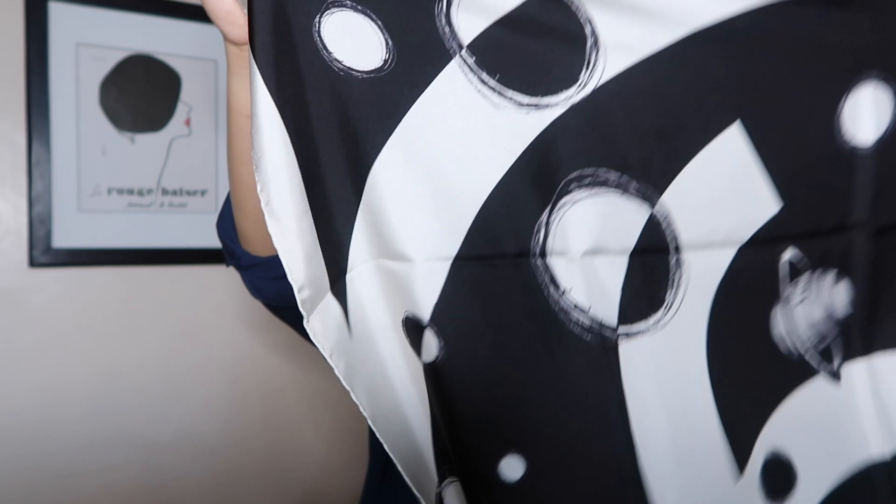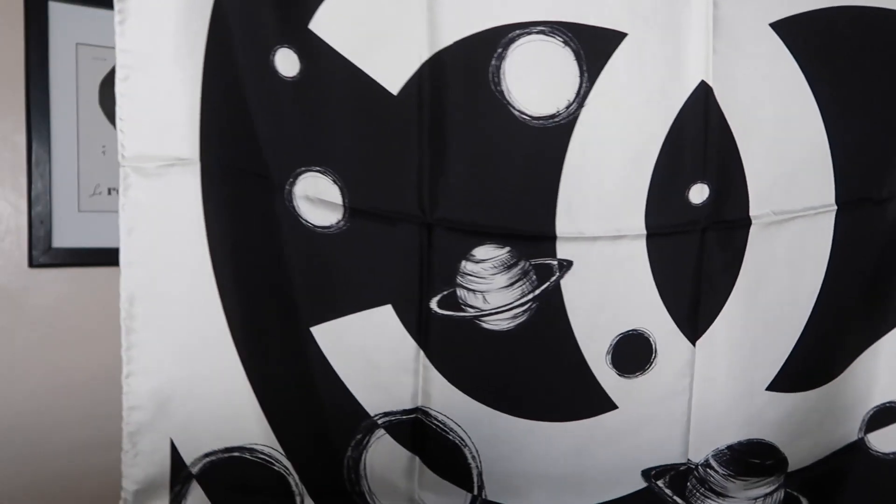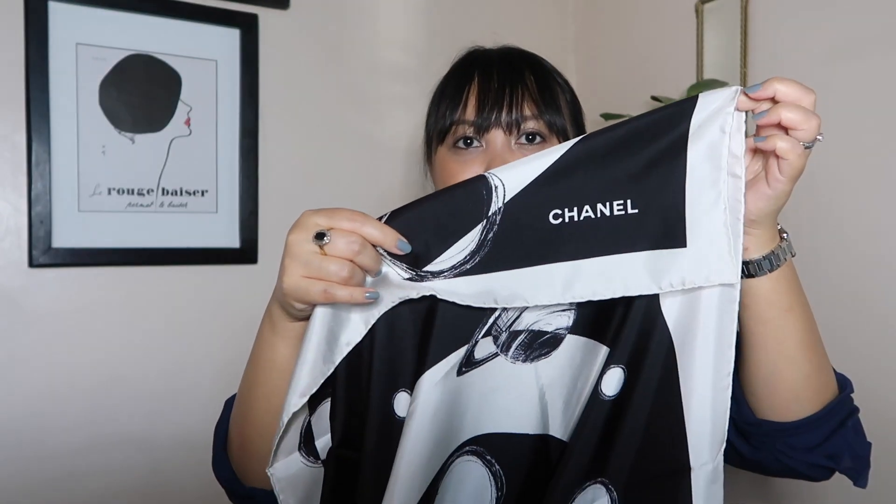These are the scarves I have from Chanel. I only have one silk scarf, so I'm going to show you — it's in this box. The silk scarf I have from Chanel is this black and white, very classic Chanel. It has a space theme and a big CC in the middle. The design is just very simple and beautiful. I purchased this because it was black and white and because it was on sale. Getting such a classic design on sale is always a score — I think it was around $250 after the sale. It has 'Chanel' at the bottom; their scarves are made in Italy.